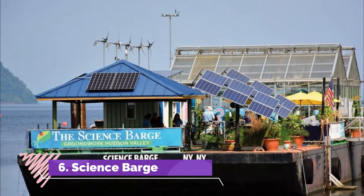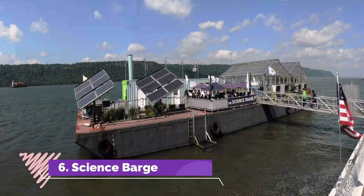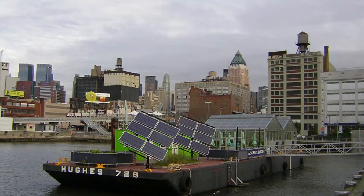Science Barge. The Science Barge is a unique and innovative floating organic farm which is docked in the Hudson River in Yonkers.